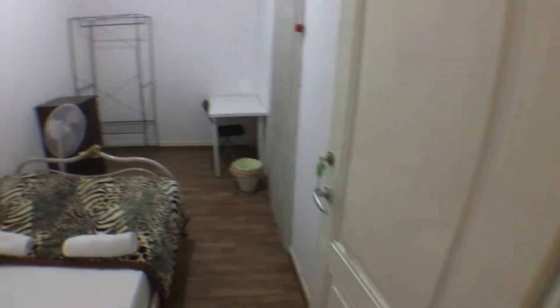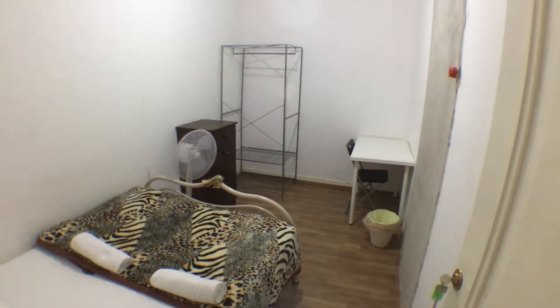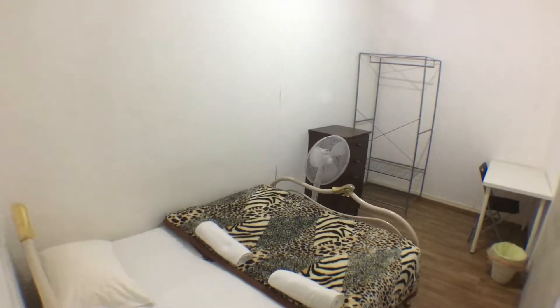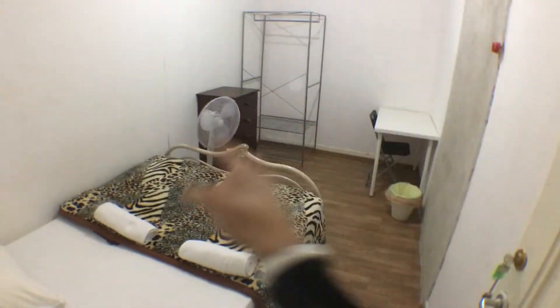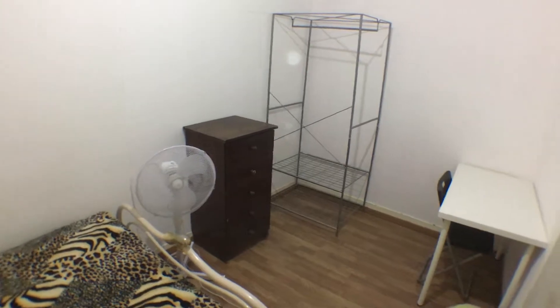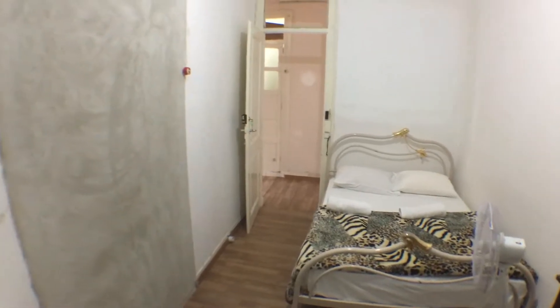If we go back into the corridor and turn left again, we get to another bedroom. This one doesn't have a window either and is equipped just as the other bedrooms: a double bed, a desk with a chair, a closet and a chest of drawers. And this would be the opposite side.